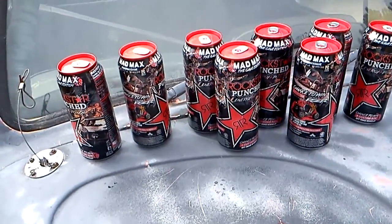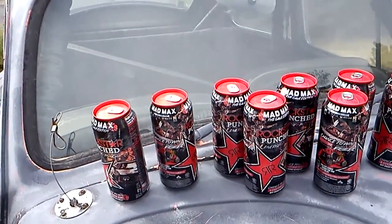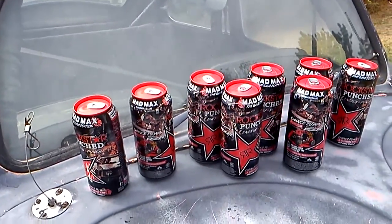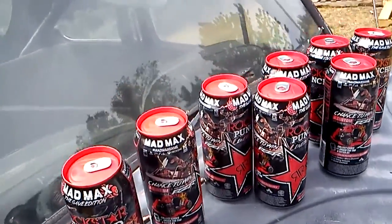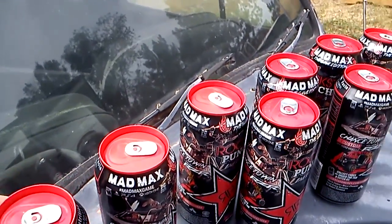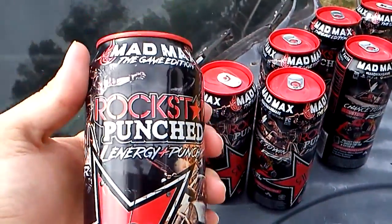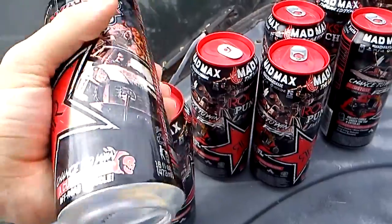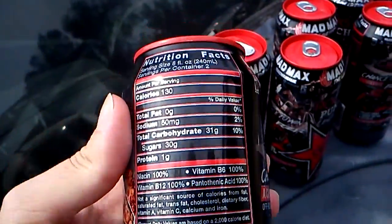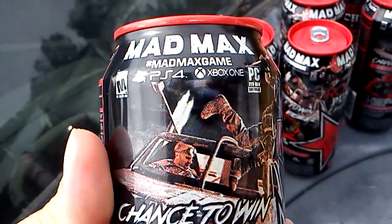I looked all over the net for information on what's going on with the Rock Store Mad Max limited edition promo and didn't find anything. I learned about it this morning and picked these up at Walmart. They only had the one flavor, but looking around I think they have the punch and the citrus or lemon.